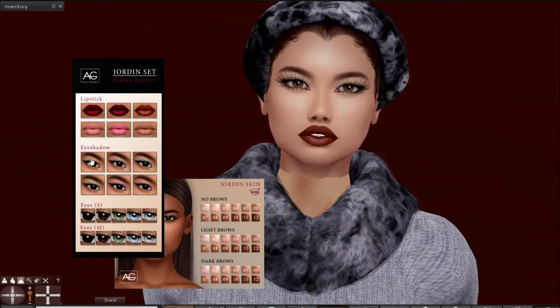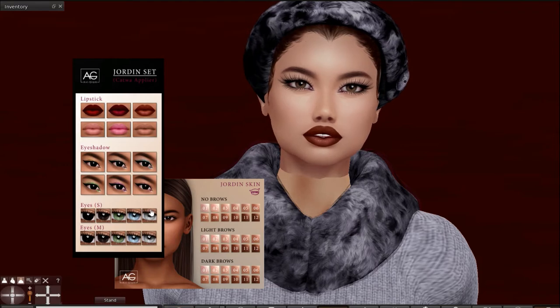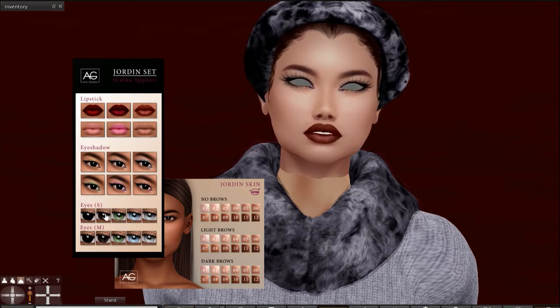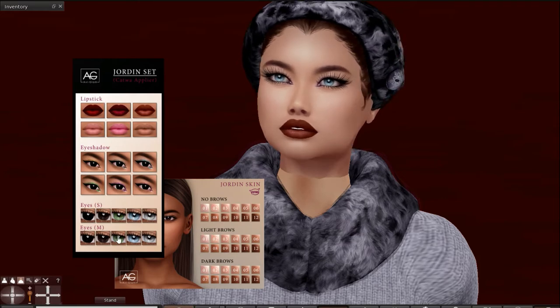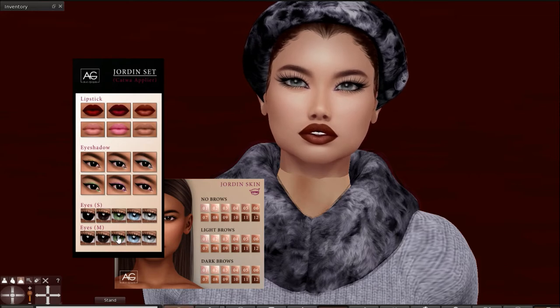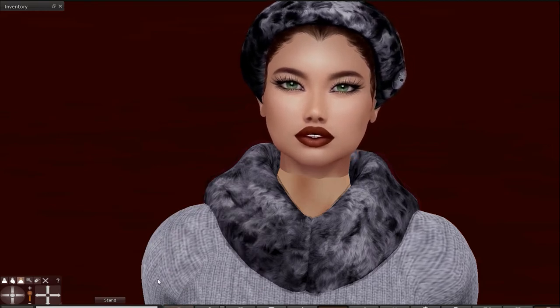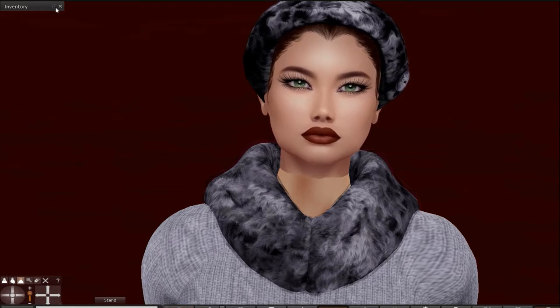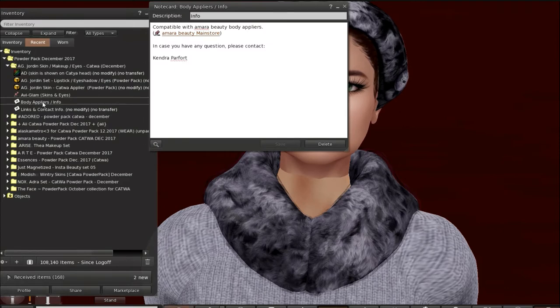It looks as if we've got body applier info — they are compatible with Ameri Beauty. The next thing we have is Adored Beauty. It looks like we have shadows, quite a large number of them too. Bewitched lips for Katwa and Bewitched lips for the Omega. Let's try these lips. These are both of the Omegas. I'll show you a couple more eyes — maybe something really extreme. We'll wear the gray to match the outfit I'm wearing.